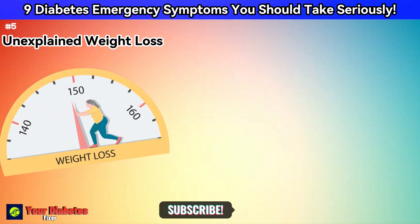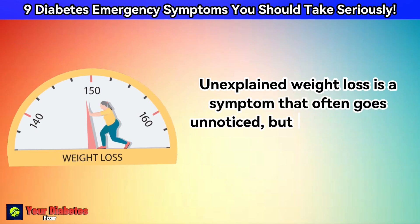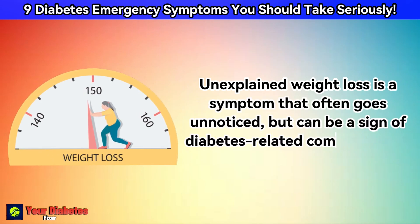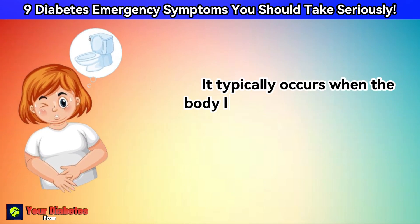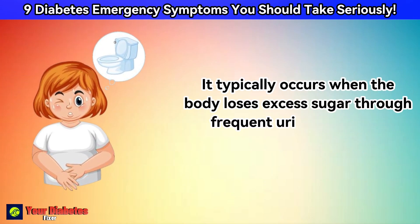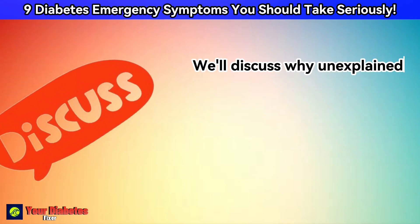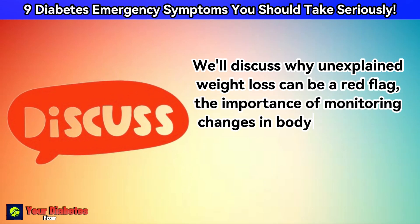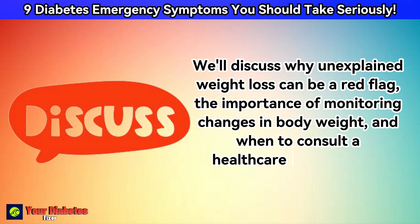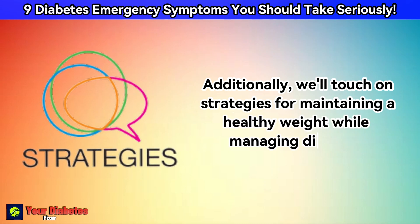Unexplained weight loss is a symptom that often goes unnoticed, but can be a sign of diabetes-related complications. It typically occurs when the body loses excess sugar through frequent urination and is forced to burn fat for energy. We'll discuss why unexplained weight loss can be a red flag, the importance of monitoring changes in body weight, and when to consult a healthcare professional. Additionally, we'll touch on strategies for maintaining a healthy weight while managing diabetes.